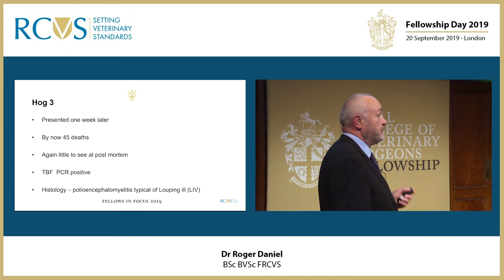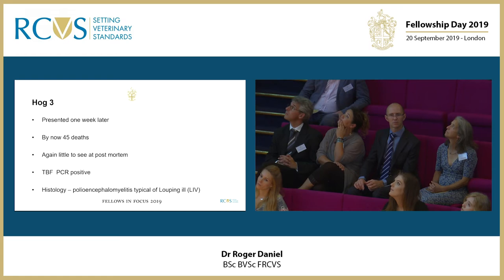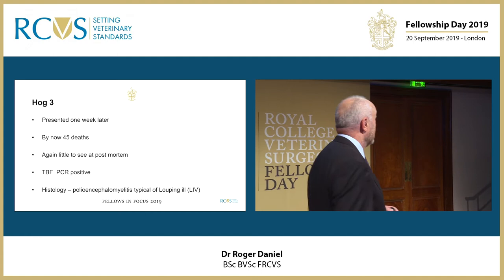This was pretty much answered a week later, and by now 45 animals had died. Again post-mortem findings were minimal and the tick-borne fever PCR was again positive. But the histology indicated a polioencephalomyelitis typical of louping ill.